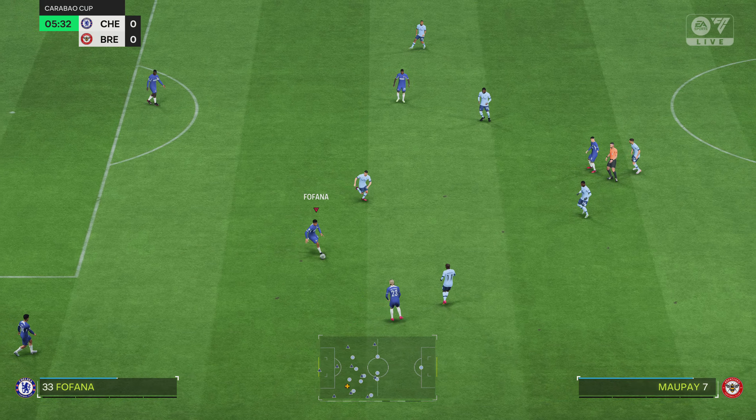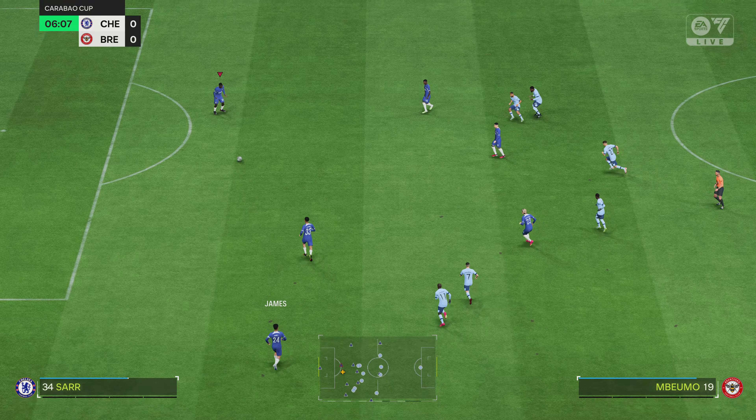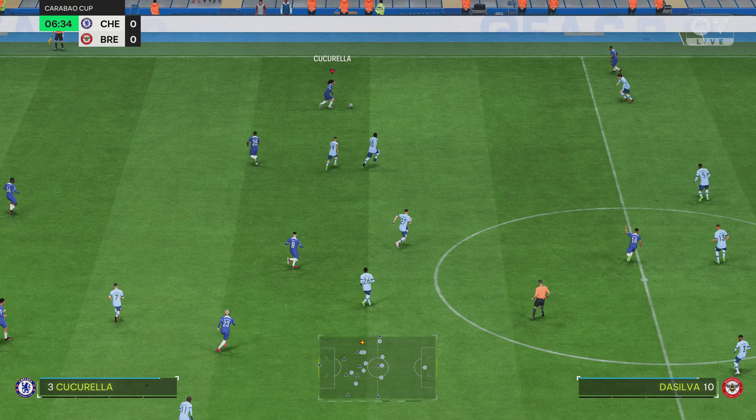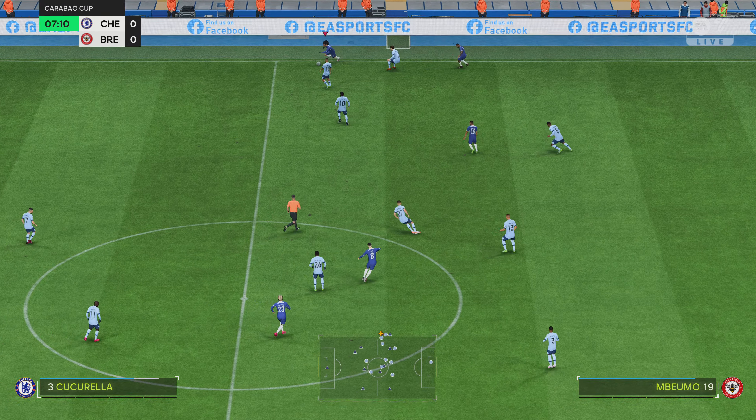And here's the starting eleven for Brentford. Well, although we have it down as a 4-5-1, it's actually more likely to be a 4-2-3-1. They play with two holding midfield players, a number 10, and two wingers. The system has a nice balance to it.